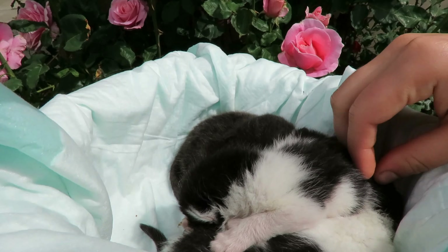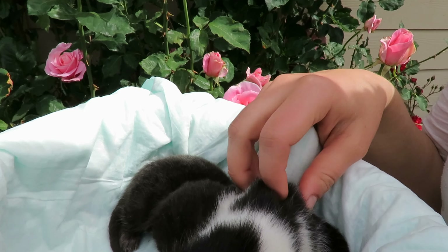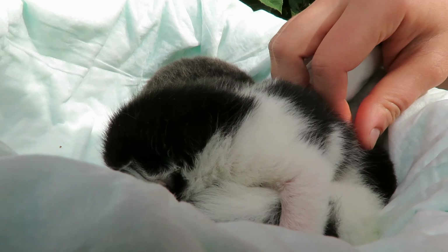Thank you for watching! Please like this video if you enjoyed it and subscribe to our channel to stay up to date with our other animals. Candy, our Labrador, is about to have her puppies any day!